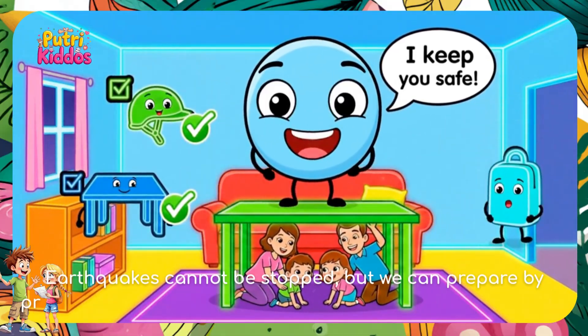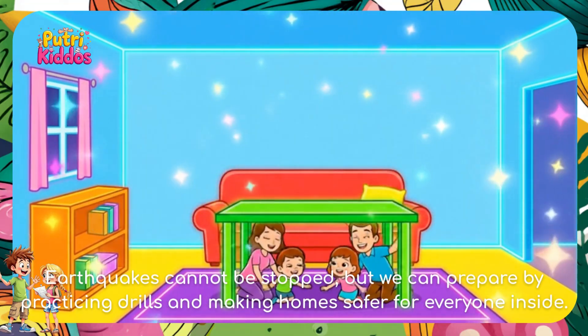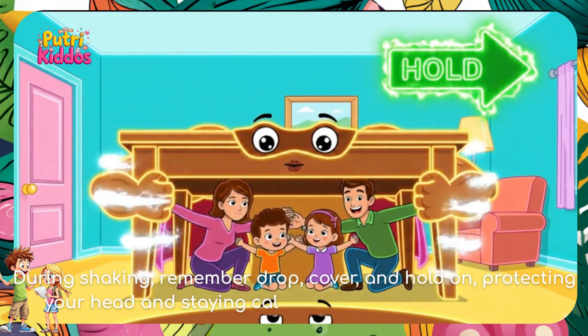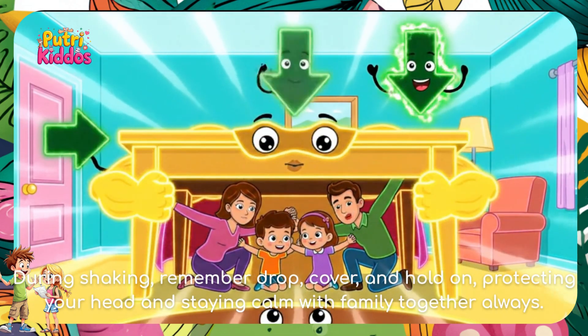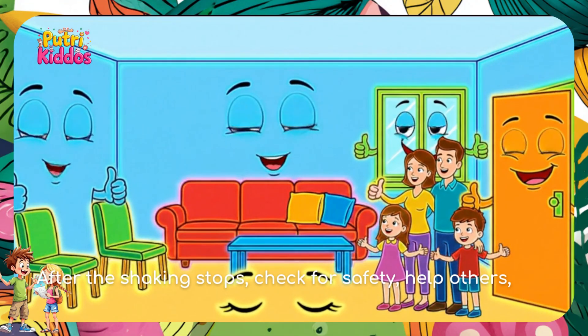Earthquakes cannot be stopped, but we can prepare by practicing drills and making homes safer for everyone inside. During shaking, remember: drop, cover, and hold on — protecting your head and staying calm with family together.